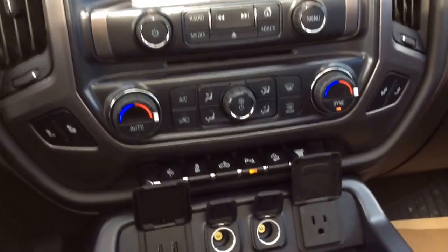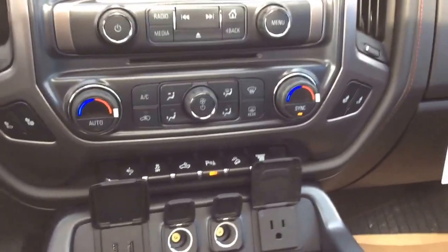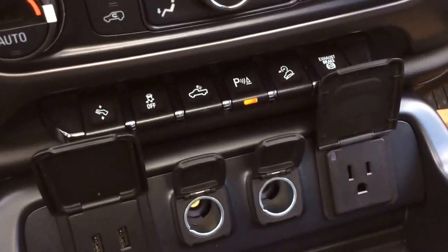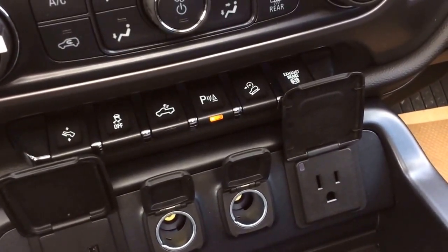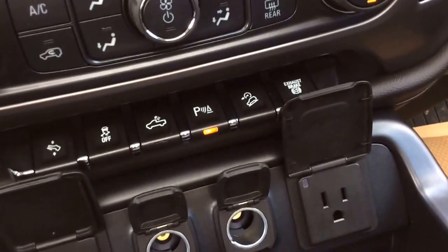Below your audio, you've got your dual auto climate control. You've got both front seats heated and AC. Below that, you've got your power foot pedal adjuster, traction control, cargo lamp — which is LED — park assist, downhill assist, as well as your exhaust brake.